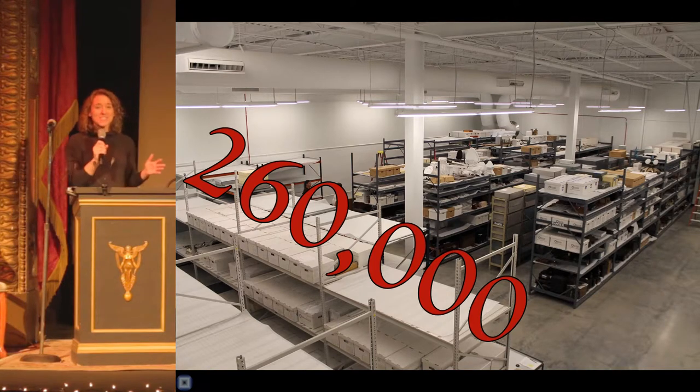I'd like to start with a number: 260,000, which is the approximate number of cultural history artifacts that are in the museum's collection. Over a quarter of a million individual artifacts, which is a pretty huge collection. But why do we have all of this stuff? How do we decide what goes into a collection? And what does any of that have to do with all of you?